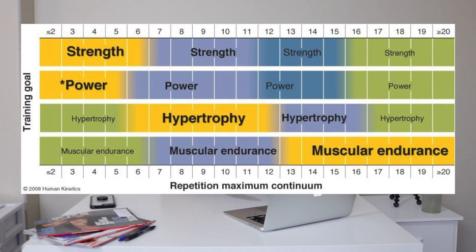Most of us have heard it before, but it goes something like this. If you're training for strength, then you strictly need to train within the 2–6 rep range at about 85% or higher of your one rep max. For hypertrophy, or the way that bodybuilders train, you need to strictly train in the 8–12 rep range with an intensity of about 65–85% of your one rep max.